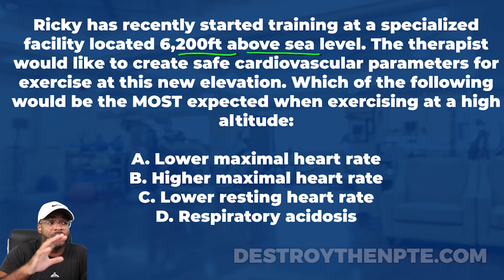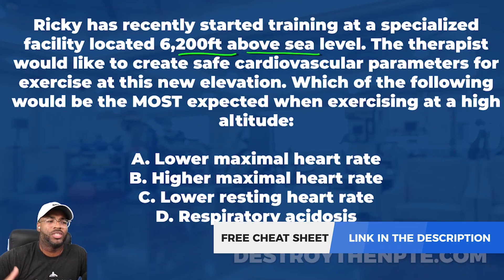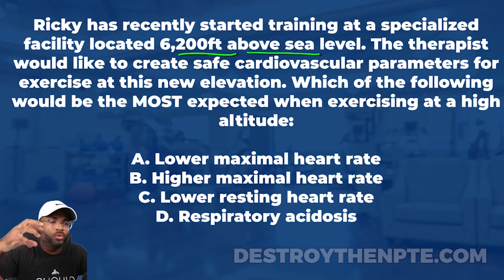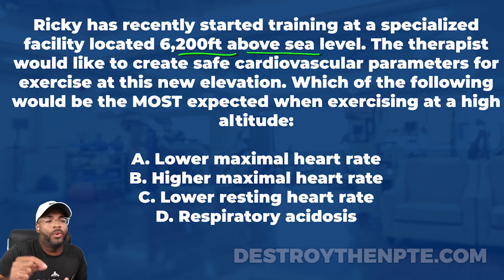We know now that this patient has entered a facility that's going to challenge his cardiovascular system differently. The therapist would like to create safe cardiovascular parameters for exercise at this new elevation. That sets me up nicely — I'm now thinking about safety and cardiovascular concerns. The question stem asks: which of the following would be the most expected when exercising at high altitude?